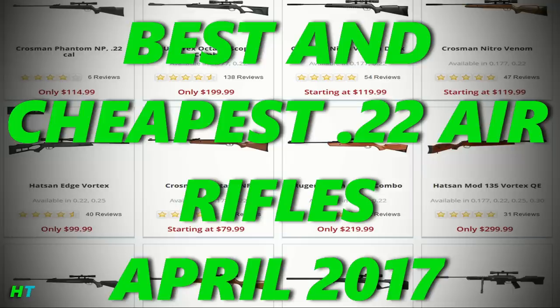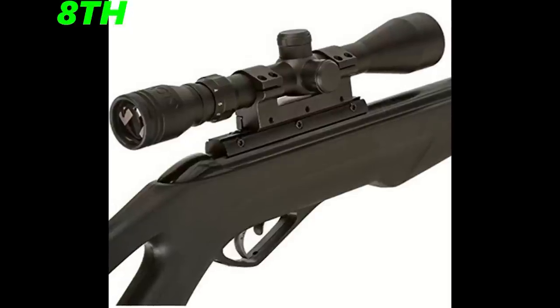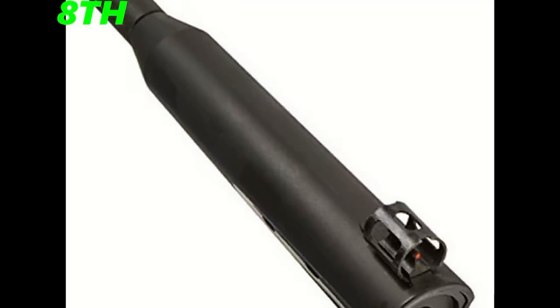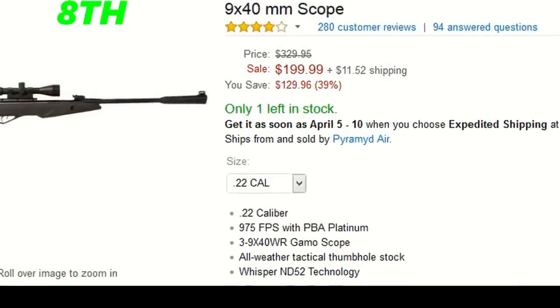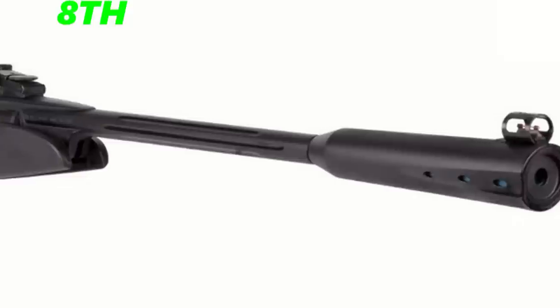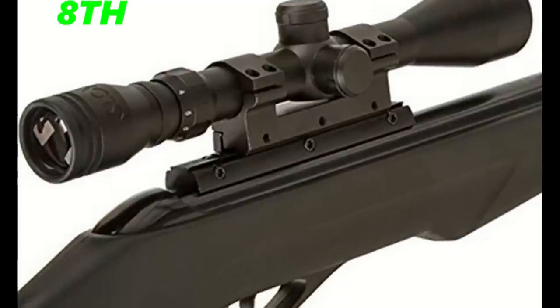The eighth best and cheapest .22 hunting air rifle is the Gamo Silent Stalker Whisper, coming in at a sale price of $200, with a regular price of $329. I think this is slightly overpriced since it only shoots at 975 feet per second. The gun comes with a 3-9x40 scope and has a total length of 44 inches. I think you can get something cheaper and get the job done. If this gun came in at around $130 or $140, I might consider it being in sixth or seventh place.